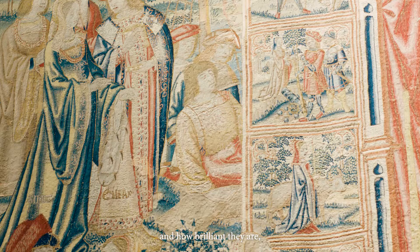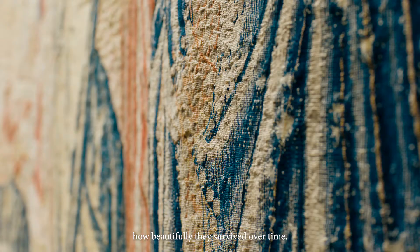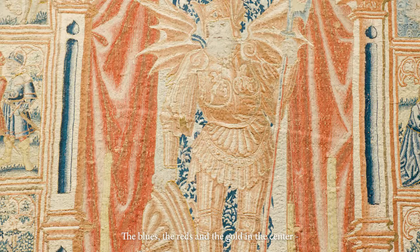Another really striking quality is of course the colours and how brilliant they are — how beautifully they have survived over time. The blues, the reds, and the gold in the centre really make the whole thing come alive.